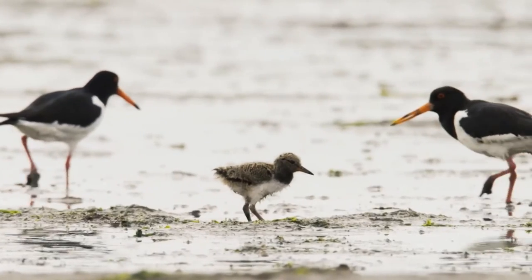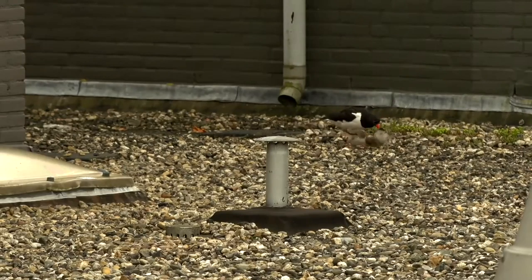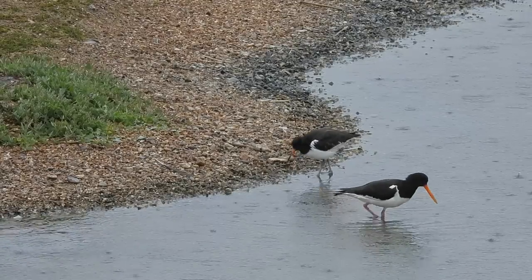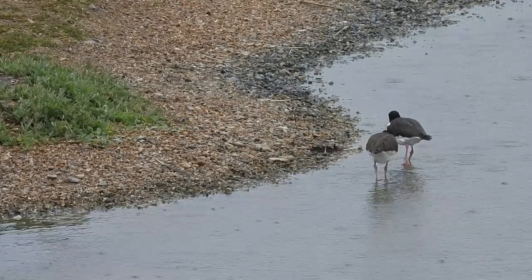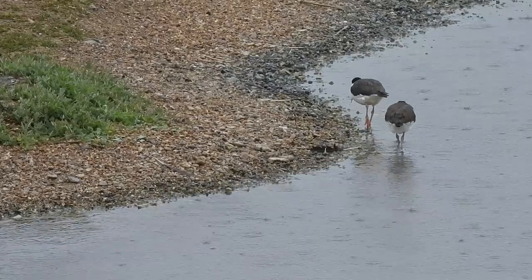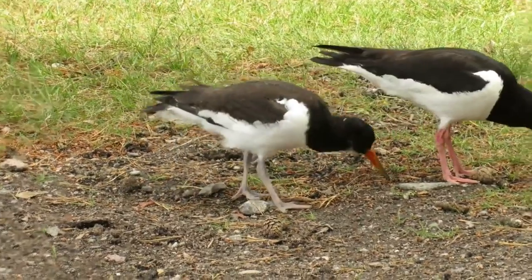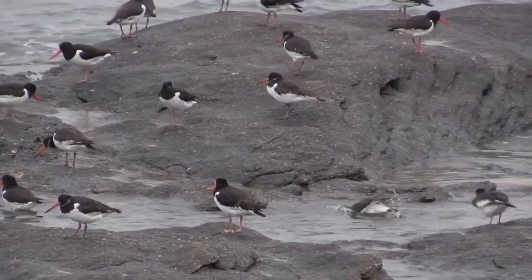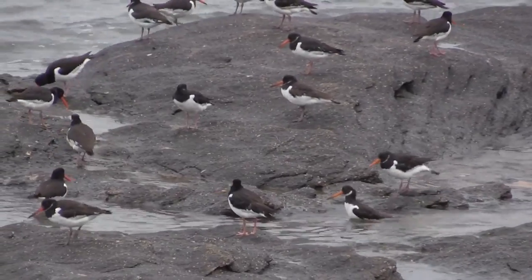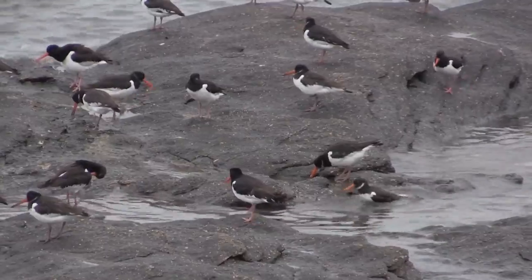Unlike most other wading birds, the chicks do not feed themselves straight away, with both parents providing most of their food for the first few weeks. As the chicks grow, they gradually molt to have similar markings to their parents, and at around 30 days old they are able to fly and have the beginnings of the characteristic long bill. Young birds stay with their parents throughout the summer whilst learning how to find enough food for themselves. In the autumn they move away from their nesting territories, often joining large flocks, and it's around this time that the young birds will finally be independent.